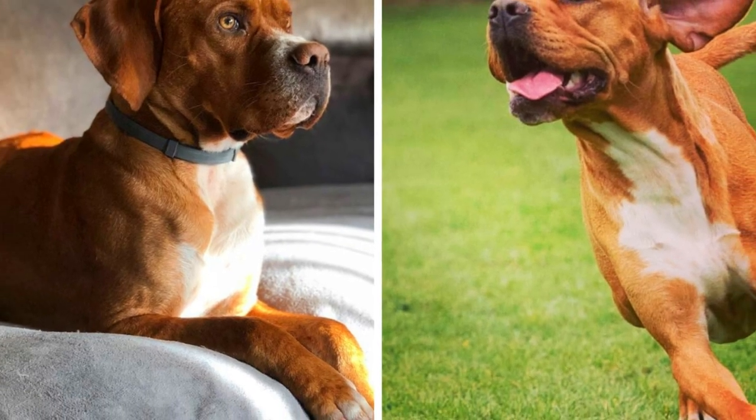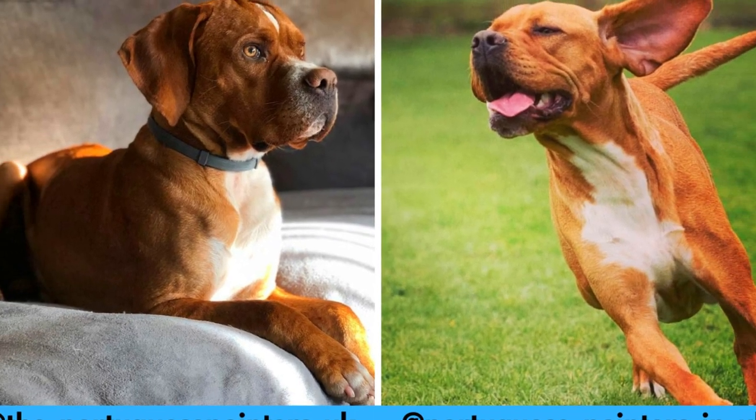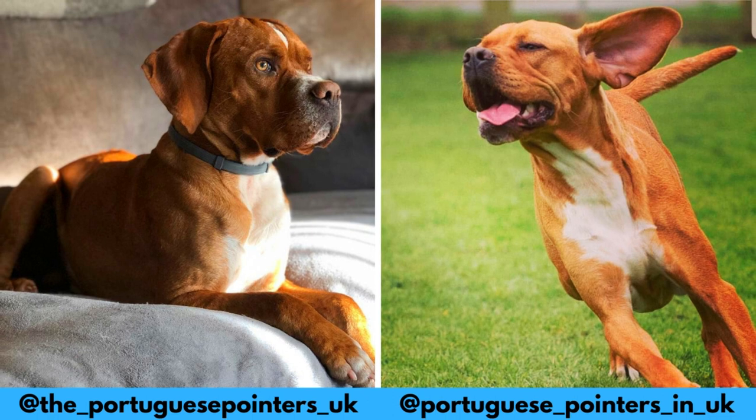I would love to thank Point Talk Portuguese Pointers, Heli and Hunter for letting me use their photos in this video. If you like the Portuguese Pointer and would love to see more of it, definitely check them out — links are in the description.